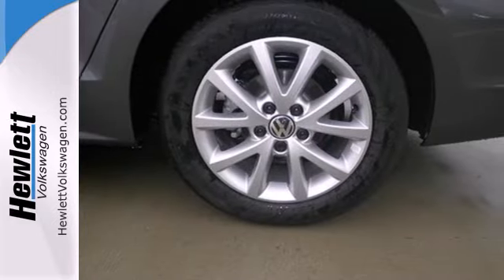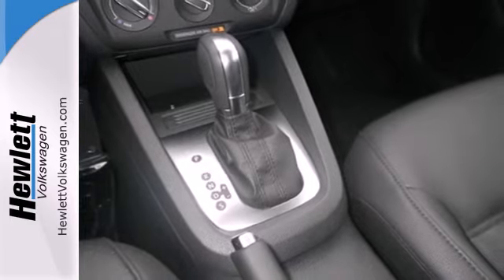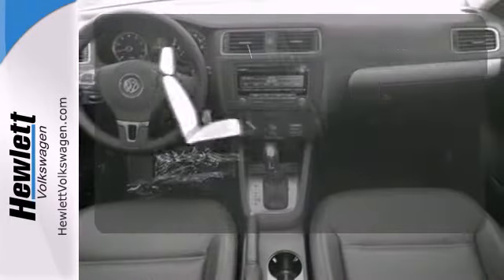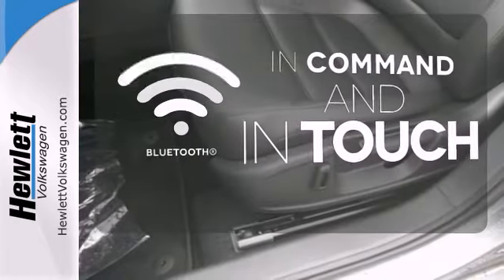It also has a tilt and telescopic steering wheel, variably intermittent wipers, and anti-lock brakes. Ward off the chills with the heated seats. Keep your hands on the wheel and eyes on the road with Bluetooth.